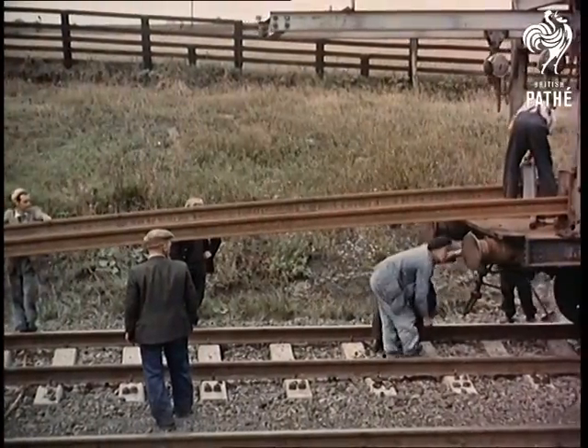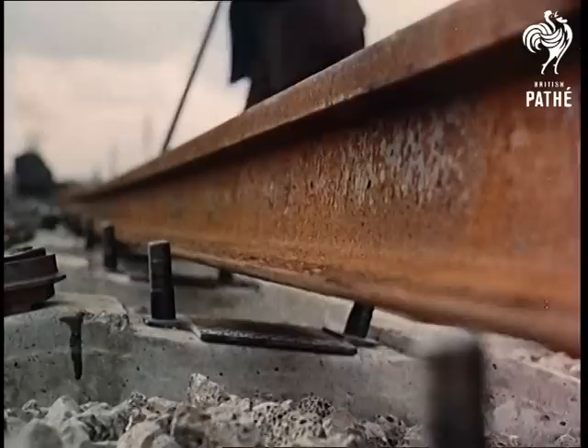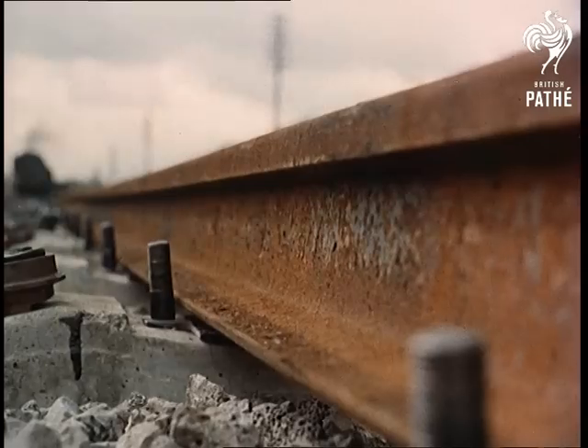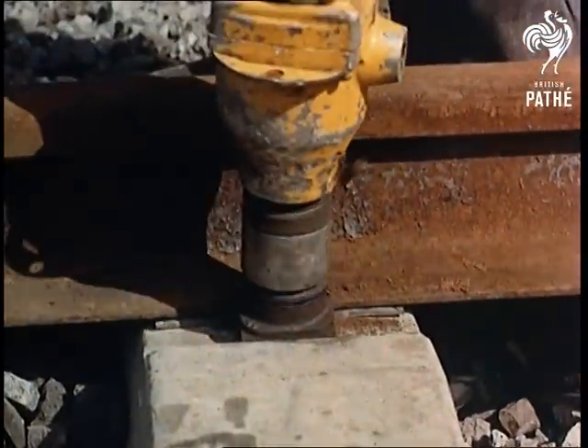Some idea of the size of this job can be got from the fact that the new rail, designed for fast, heavy traffic, weighs 109 pounds per yard, but it will probably last for 50 years or so with little or no maintenance. Notice that even the traditional spanner has been replaced, an impact wrench being four times as quick.